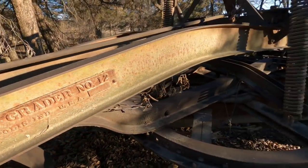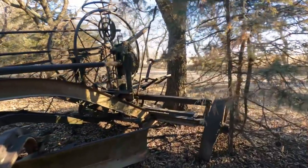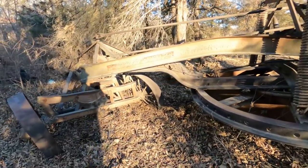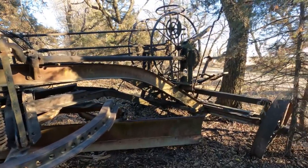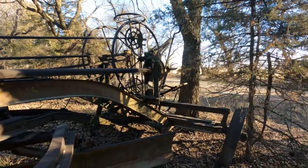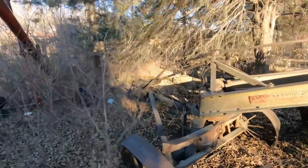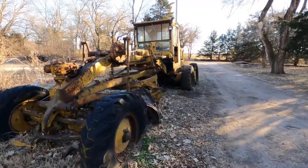Adams leaning wheel grader, number 12. This thing is huge — I can't imagine riding that, that would just be awesome. Well, there's something you don't see every day. Well, actually you kind of do around here. This one doesn't go but it's pretty neat though.